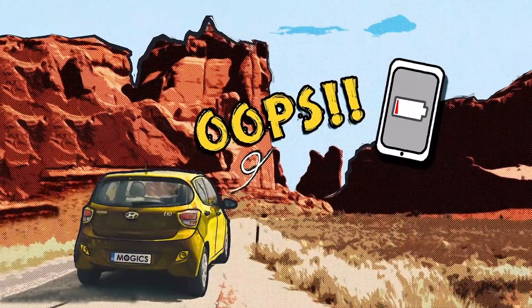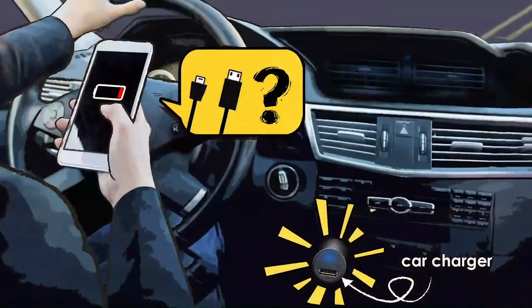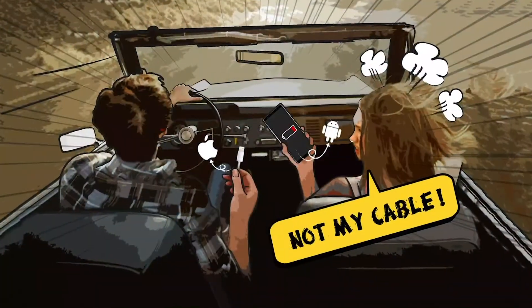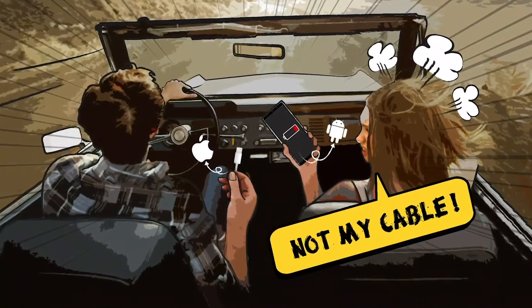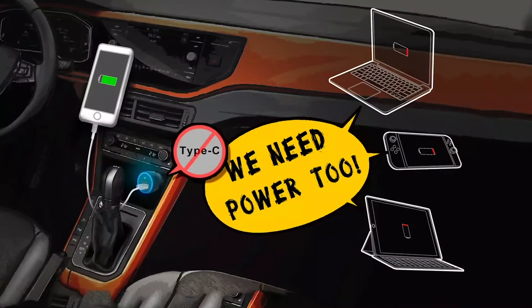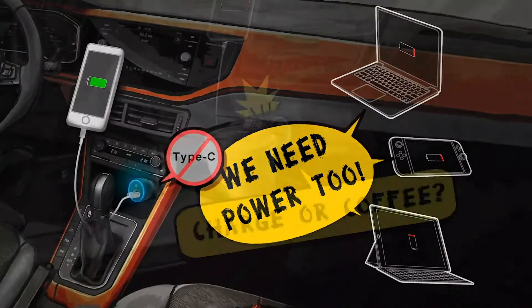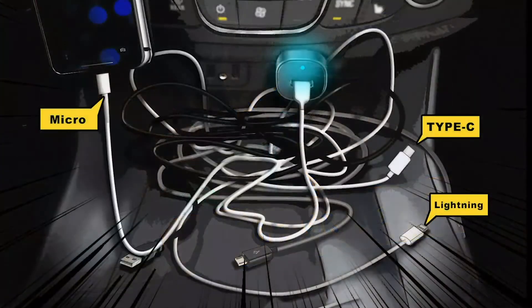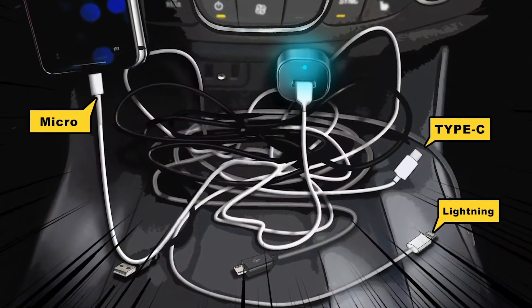Imagine you're on a road trip. It would be terrible to have a low phone battery. To make things worse, you forgot to bring your charging cable, or your cable is incompatible. You might also have other devices that need to be charged simultaneously. It will be disastrous when your charger collides with your beverages, and an eyesore wire clutter irritates you even more.